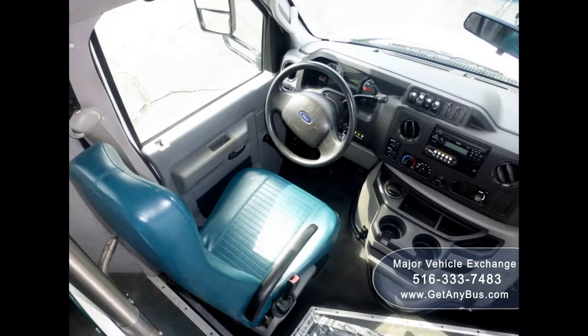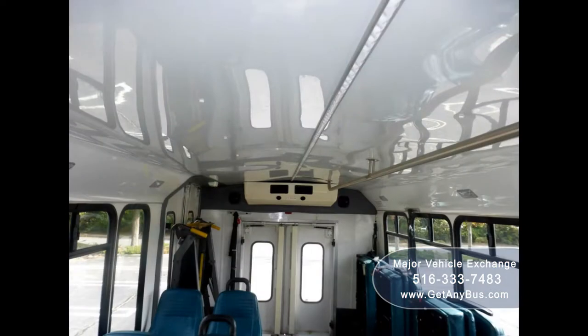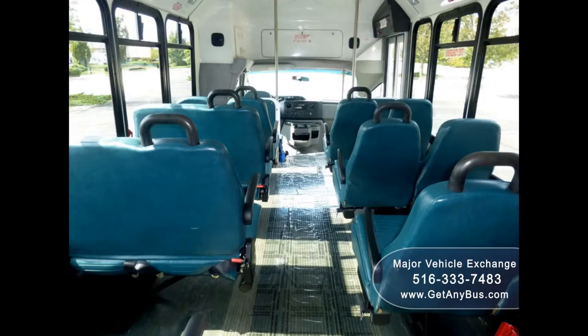Its five-speed automatic transmission with overdrive shifts smoothly without hesitation, and the drivetrain feels like new. Its seating arrangement is perfect for tours, charters, shuttle service, church, senior and adult daycare, retirement homes, handicapped mobility, schools, and much more.